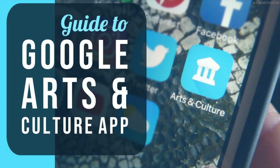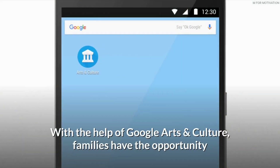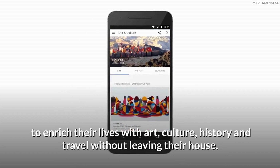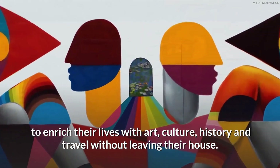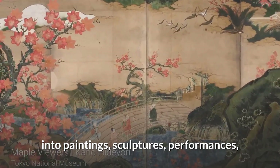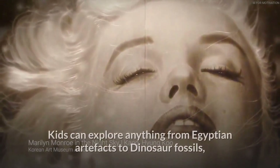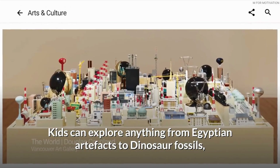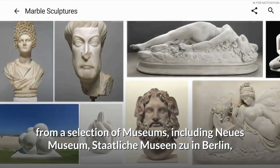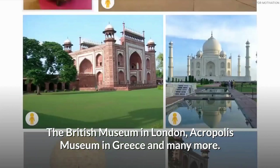Google Arts and Culture gives families the opportunity to enrich their lives with art, culture, history, and travel without leaving their house. 360-degree videos allow kids to immerse themselves into paintings, sculptures, performances, museum artifacts, architecture, and outer space. Kids can explore anything from Egyptian artifacts to dinosaur fossils from a selection of museums, including the Neues Museum, Städel Museum in Berlin, the British Museum in London, the Acropolis Museum in Greece, and many more.